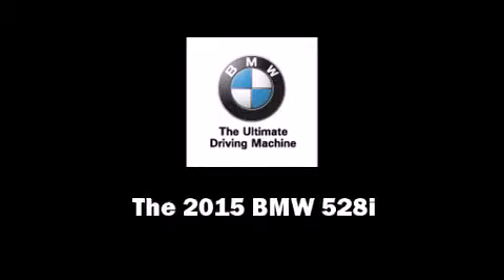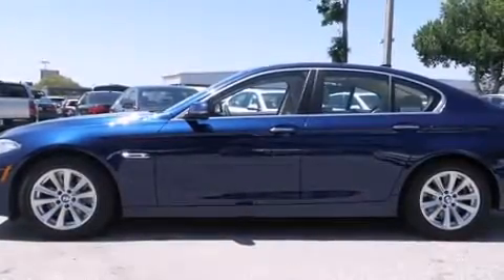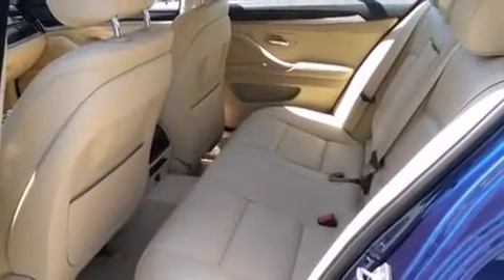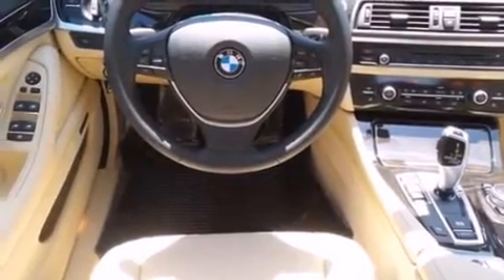Climb inside the 2015 BMW 528i. This four-door, five-passenger sedan leads among competitors in its segment. Smooth gear shifts are achieved thanks to the two-liter four-cylinder engine, providing a spirited, yet composed, ride and drive.